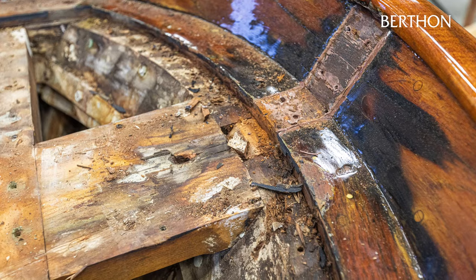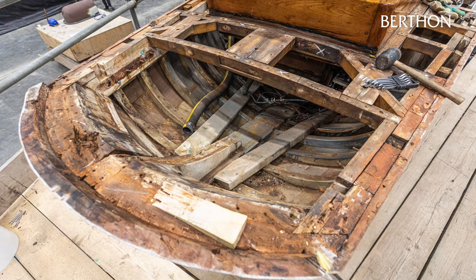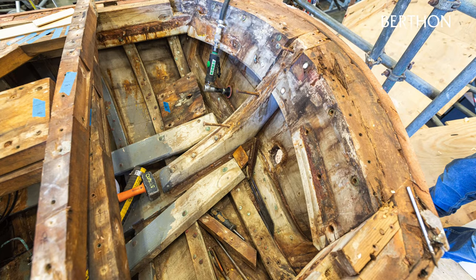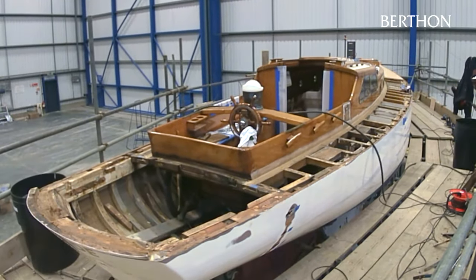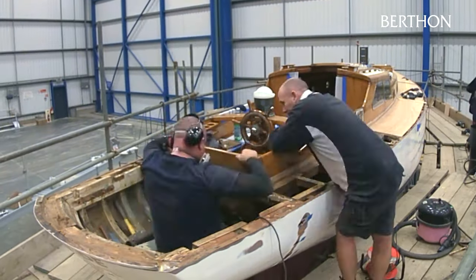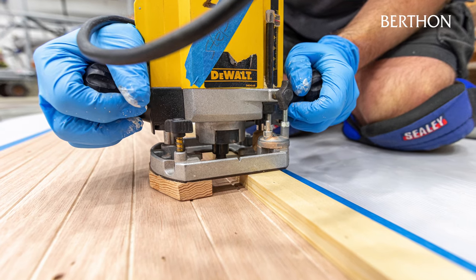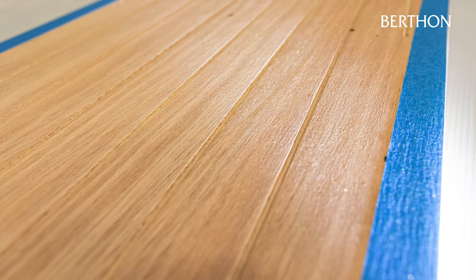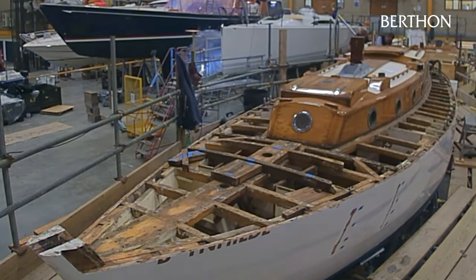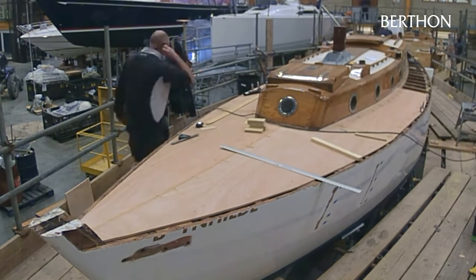Her transom would also need to be removed and assessed for viability of repair, along with the transom knee, the shear strake, shear clamp and much of the hull planking aft, which were suffering from decay. Each item comprising the essential structure of the yacht underwent a similar evaluation. It was decided that the replacement deck would be laid onto a high quality marine plywood subdeck to achieve the appearance of a traditional teak laid deck, including dummy deck seams to the underside of the plywood, but with the benefit of no visible fastenings and significantly improved strength and watertight integrity.